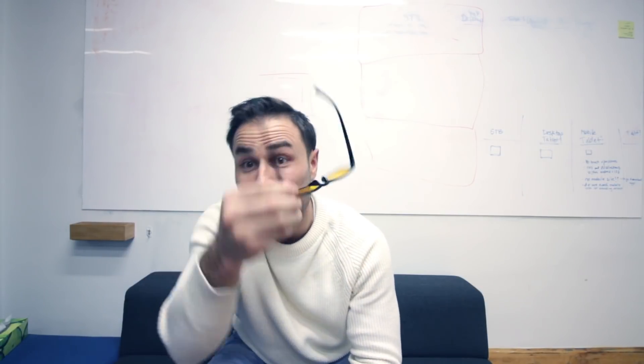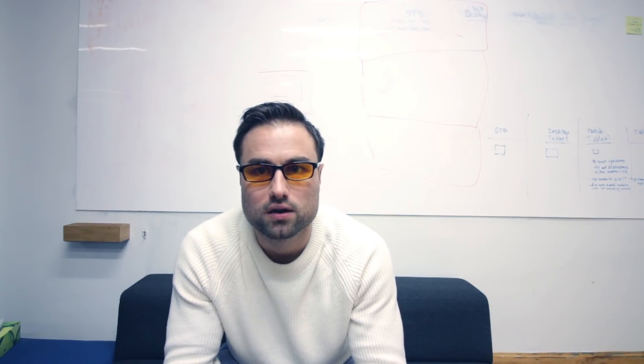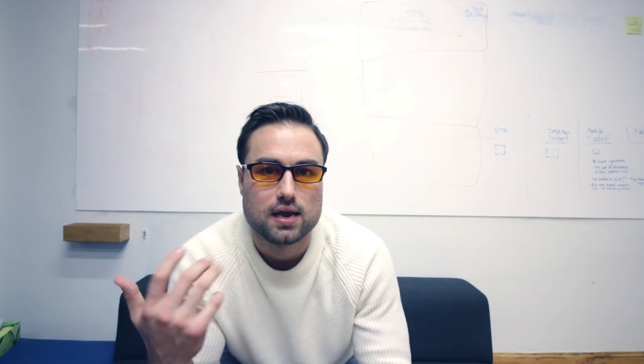Many of you have been asking me what these glasses are, so I'll get to that right now. These glasses are blue blocker glasses, but they're not true blue blocker glasses. They're very akin to Gunnar glasses for video games — they're used for computers and television screens. I'm in front of the computer every single day and I want to protect myself from blue light.